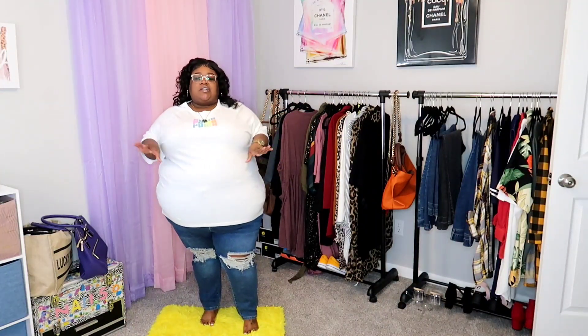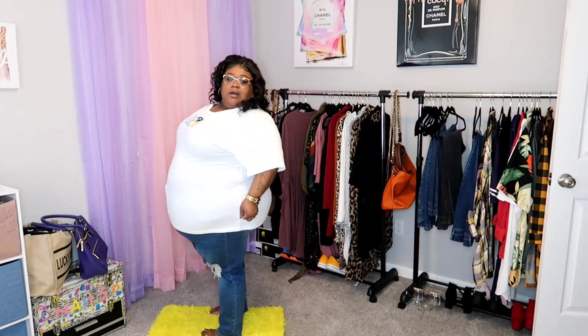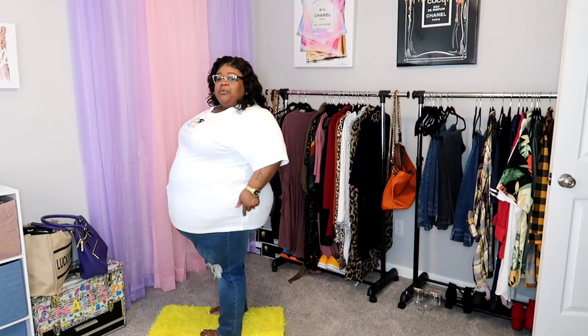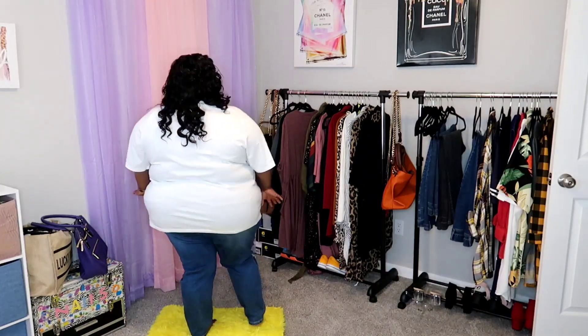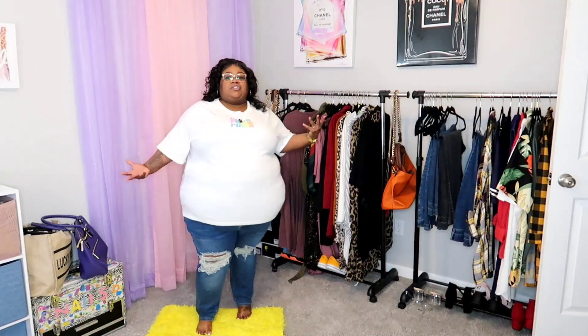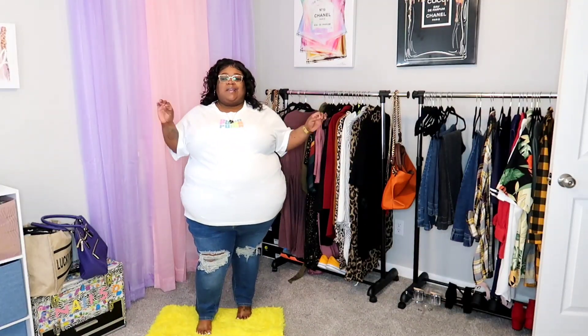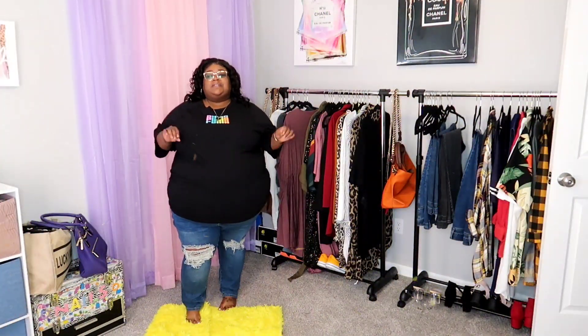The back — oh, there's a Puma sign sticking out, I thought there was a hole — but it's just the Puma logo right here, and it is blank in the back. So this is literally just a Puma t-shirt, nothing too fancy, but I just wanted to show y'all what I did get.